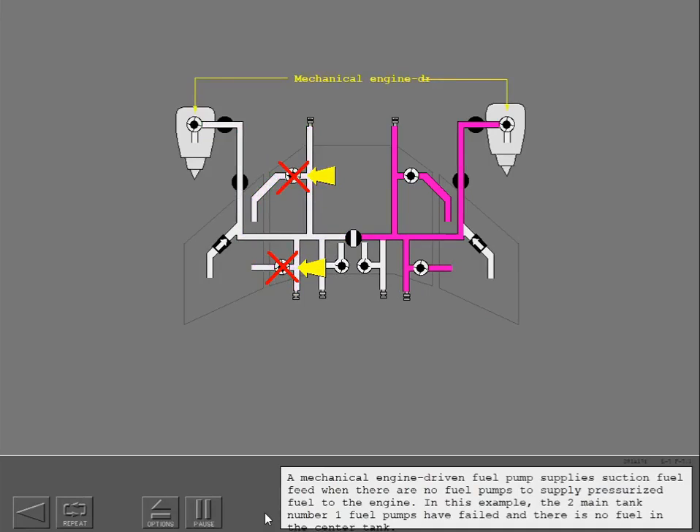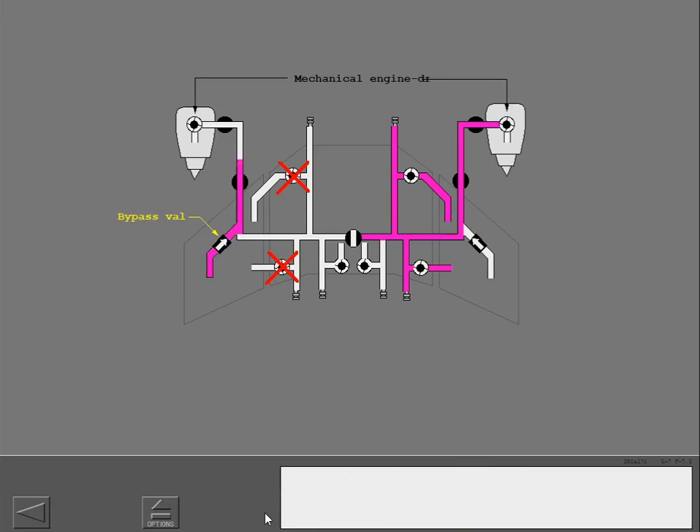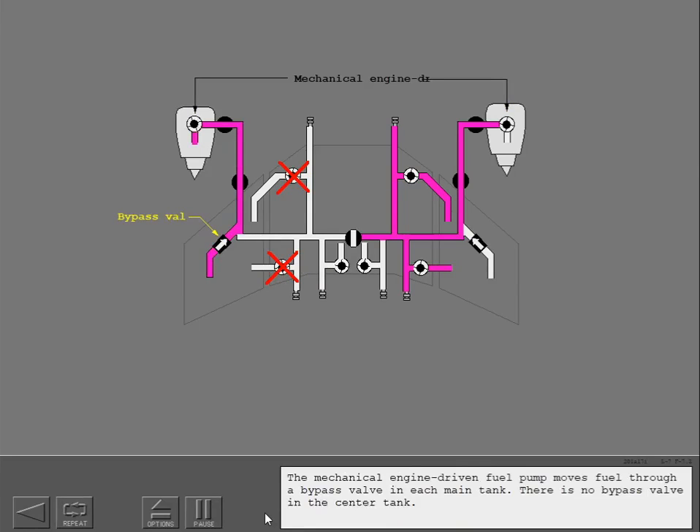A mechanical engine-driven fuel pump supplies suction fuel feed when there are no fuel pumps to supply pressurized fuel to the engines. In this example, the two main tank number one fuel pumps have failed and there is no fuel in the center tank. The mechanical engine-driven fuel pump moves fuel through a bypass valve in each main tank. There is no bypass valve in the center tank.